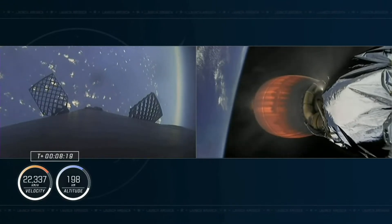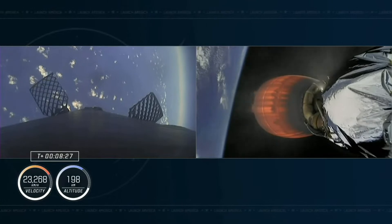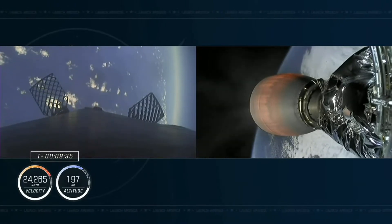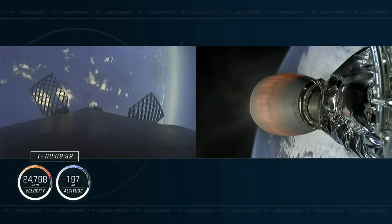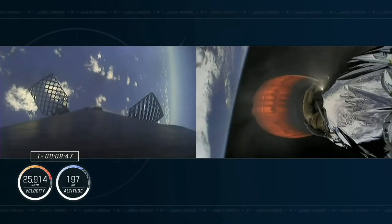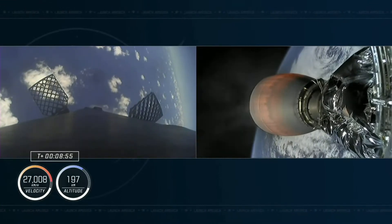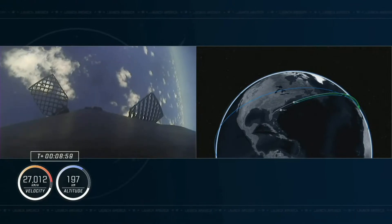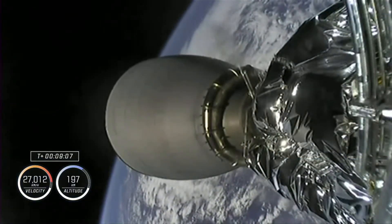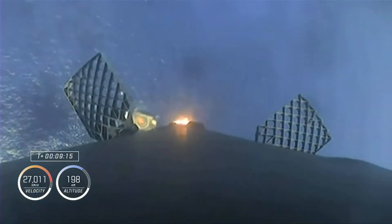Everything continues to look nominal for both first and second stages. The crew and second stage are now traveling over 13,000 miles per hour. About 10 seconds away from SECO 1. The call out for Shannon, Ireland is indicative of our final abort zone. After this, second stage shuts off and we listen for confirmation of a good orbit. Stage one landing burn shutdown confirmed simultaneously. Nominal orbit insertion confirmed — the crew and Dragon are exactly where they need to be.